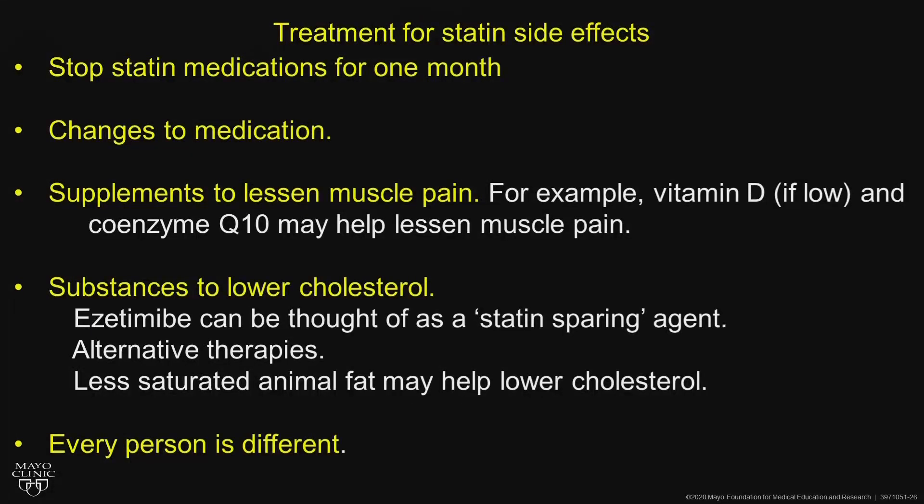So how do we treat statin intolerance? Stop the statins for a month, change the medication. Supplements sometimes help, especially if vitamin D is low. Substances to lower cholesterol — like ezetimibe — I think of as statin-sparing agents. Alternative therapies are very helpful and dietary change can be beneficial. Remember, every person is different.